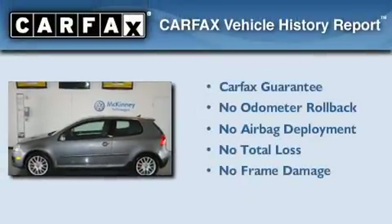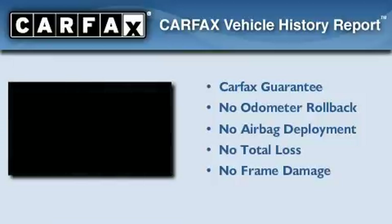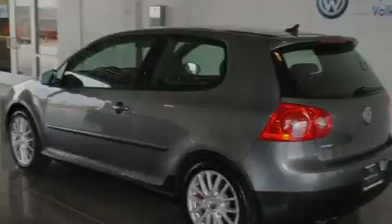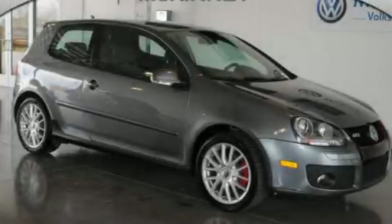Not to mention that this Volkswagen qualifies for the Carfax buyback guarantee. Contact us today and schedule your opportunity to see this automobile in person.